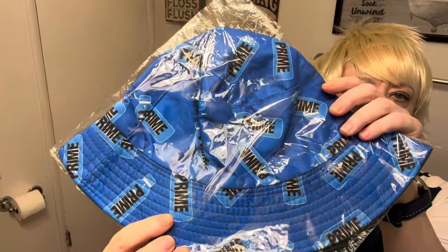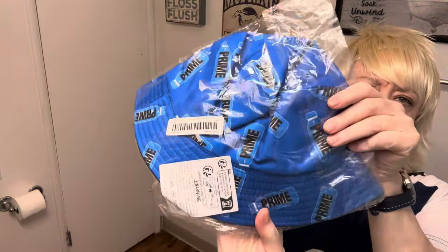Here's another bucket hat that says 'Prime' — I'm not going to open it up but it's blue. These were like under $3.